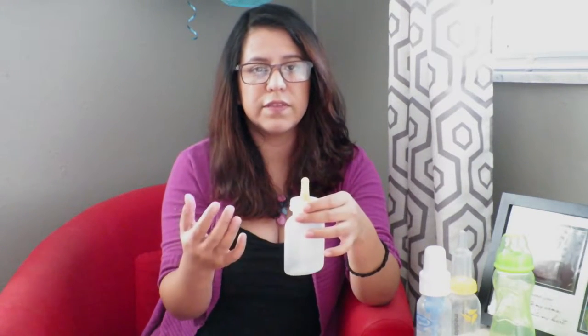The pro on this bottle is the simplicity of it. You simply just have to squeeze it in a rhythmic way as the baby is drinking, and I really like that because it doesn't have any additional valves and things like that. It's also very easy to clean.